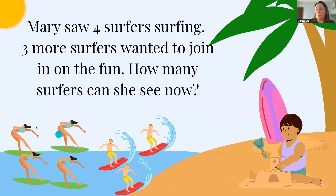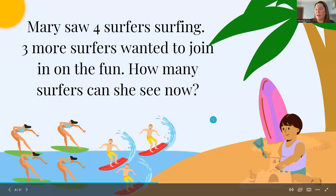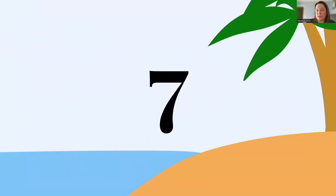Mary saw four surfers surfing. Three more wanted to join in on the fun. How many surfers can she see now? 1, 2, 3, 4, 5, 6, 7. So Mary can see seven surfers.